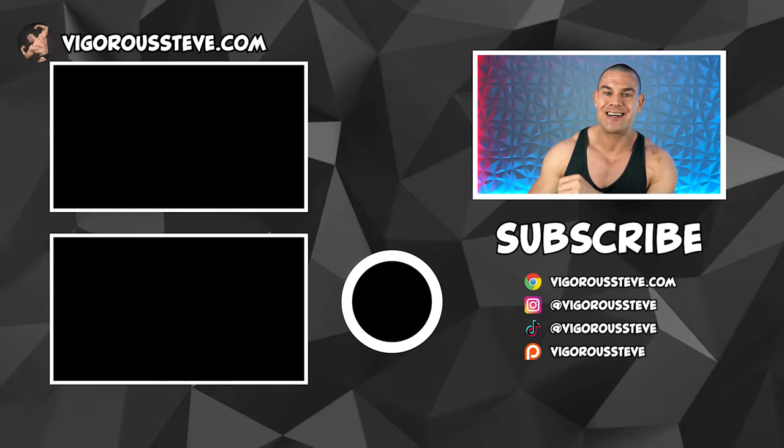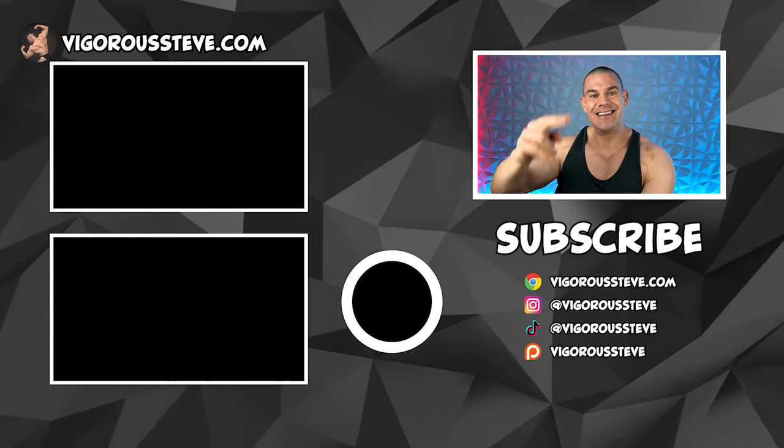Follow me on Instagram and TikTok at Vigorous Steve. Here's a front double bicep for you guys — no prescription steroids in this picture, but I am on a dose of Increlex well below the clinically recognized dose. Almost looks like I'm on steroids. Almost. Thank you guys so much for watching and I'll see you in the next video.